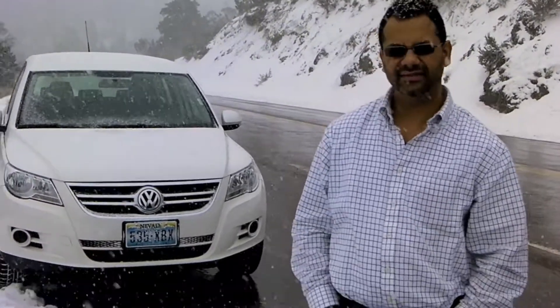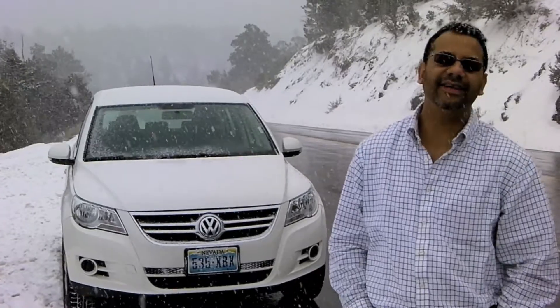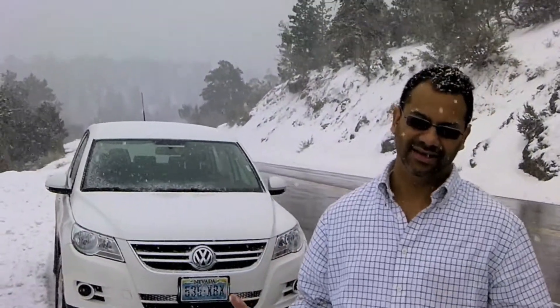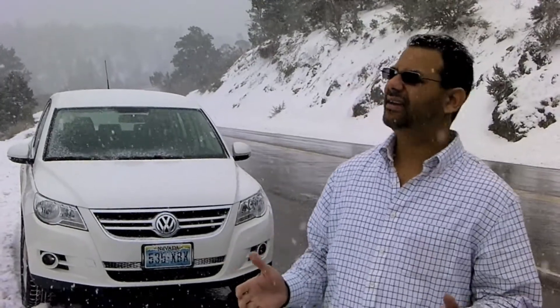I interrupt this review of the Volkswagen Tiguan for a nature break. Look at this — it's snowing outside of Las Vegas. We're like 40 minutes north of Las Vegas and it's 21 degrees, with snow and hail coming down. And there's just ice. You're not going to throw it at the camera because it's waterproof, are you?